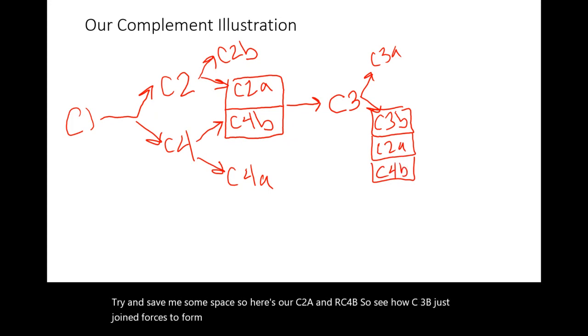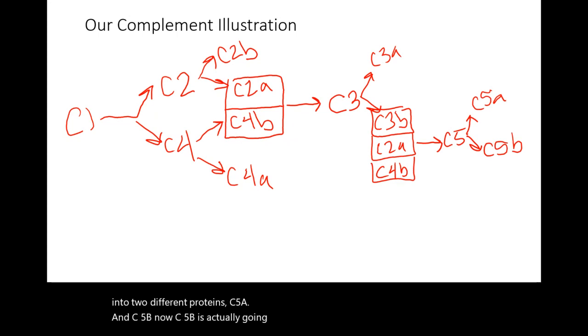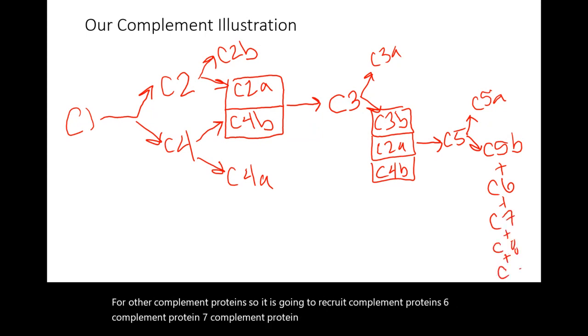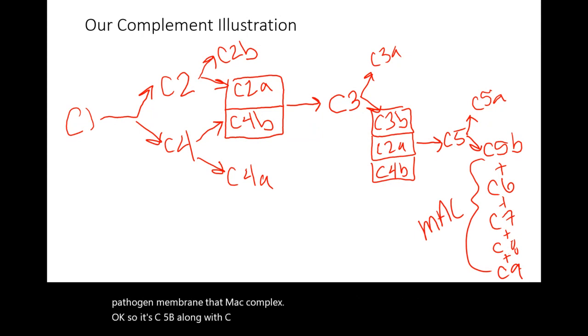C3B joins forces with that larger molecule, and collectively they go and activate C5, which is cleaved into C5A and C5B. C5B kicks off MAC formation — that pore in the pathogen membrane — by recruiting four other complement proteins: C6, C7, C8, and several C9s. Together, C5B along with C6, C7, C8, and multiple C9s go and form those pores in the pathogen membrane, that MAC complex.